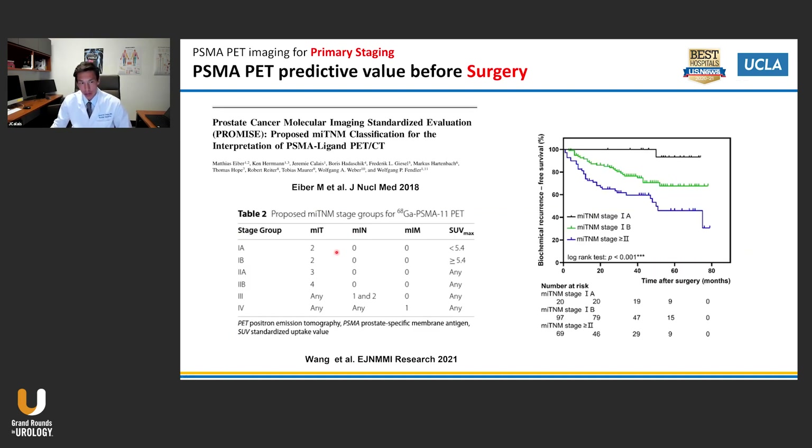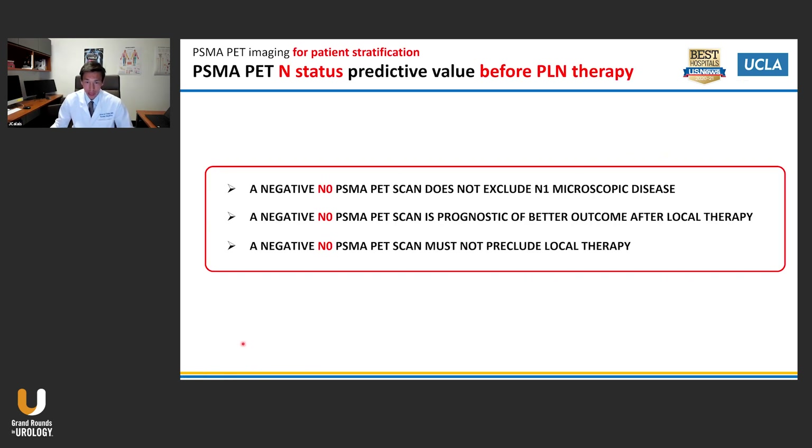Similar findings were reported combining additional parameters beyond N1 and M1 staging — such as the intensity of SUV in the primary tumor. These combine nicely with outcome. Maybe one day we will reserve surgery only for favorable patients. Importantly, a negative N0 PSMA PET scan does not exclude N1 microscopic disease — it is prognostic of better outcome after local therapy, but must not preclude local therapy because there is always potential microscopic disease.